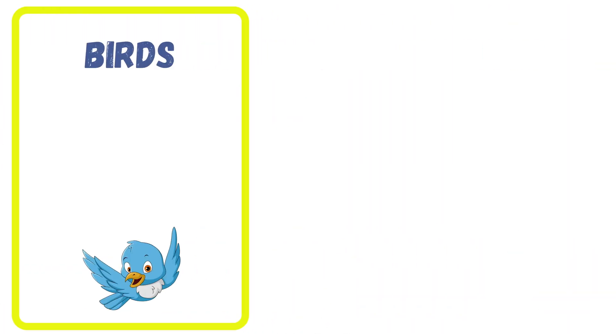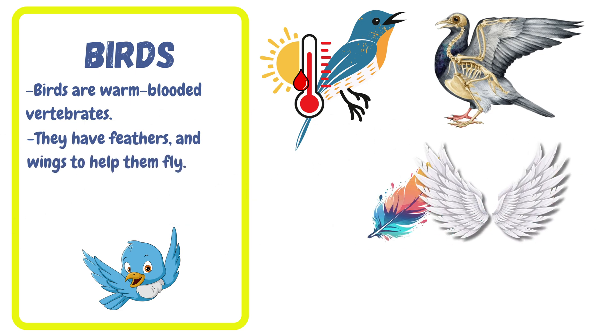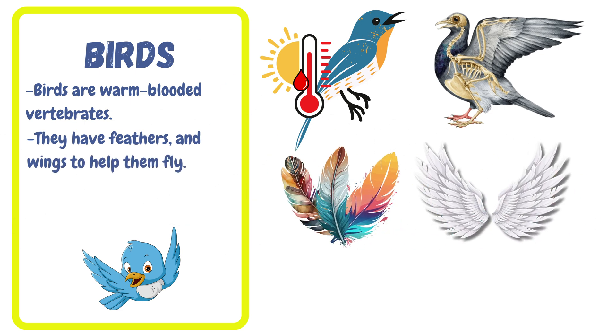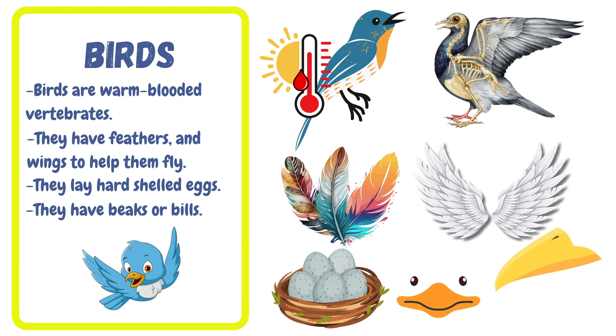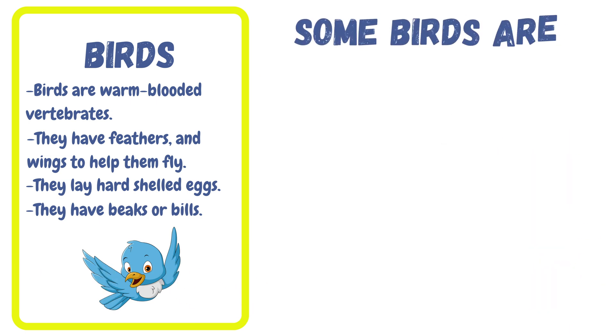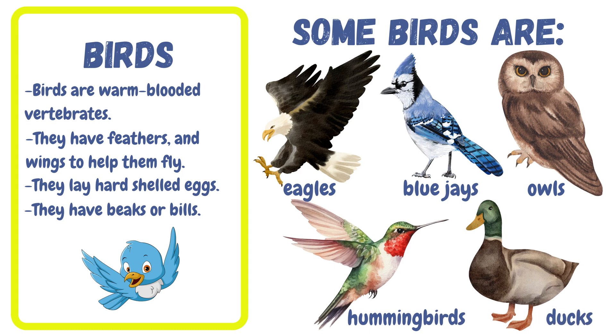Next, let's look at birds. Birds are warm-blooded vertebrates. They have feathers and wings to help them fly. They lay hard-shelled eggs. They have beaks or bills. Some birds are eagles, blue jays, owls, hummingbirds, and ducks.